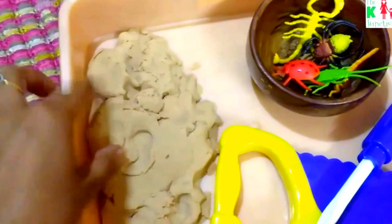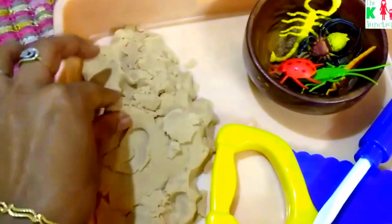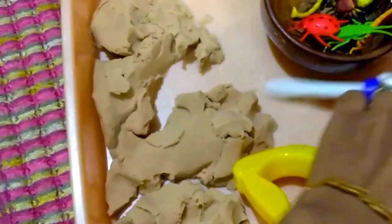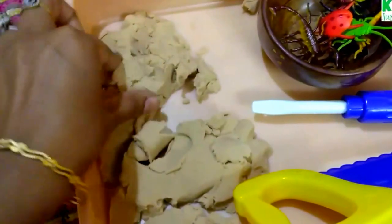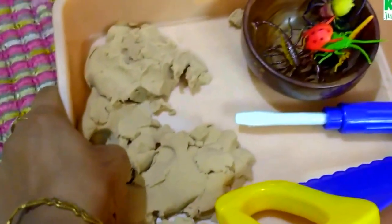The next is kinetic sand — I love kinetic sand and my son loves it too. I've put out his tools so he can cut the kinetic sand or poke holes. I've also kept insect figurines, and we play a game where I hide the insect figurines inside the kinetic sand and he digs them out and finds them.